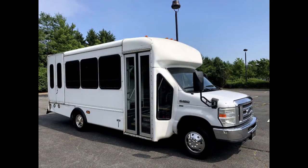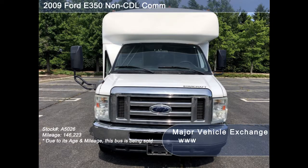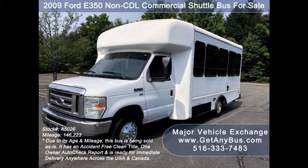Major Vehicle Exchange presents a 2009 Ford E350 CDL Commercial Shuttle Bus for sale, stock number A5026. This used bus for sale has an accident-free clean title, one owner autocheck report.